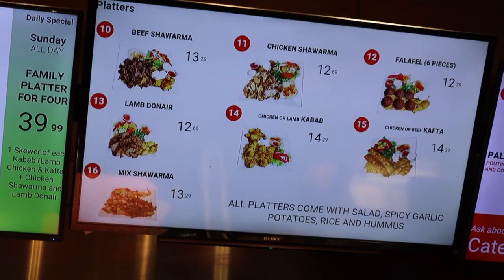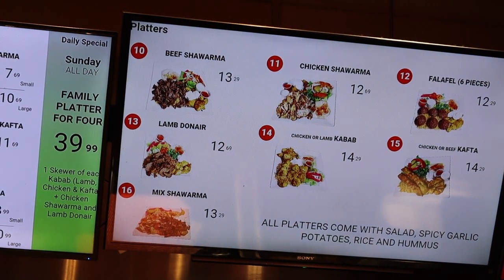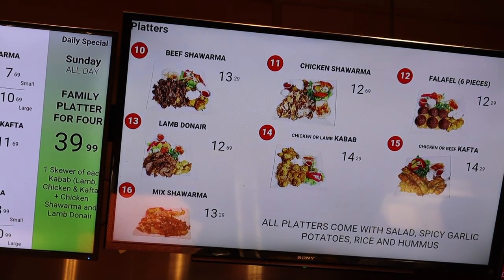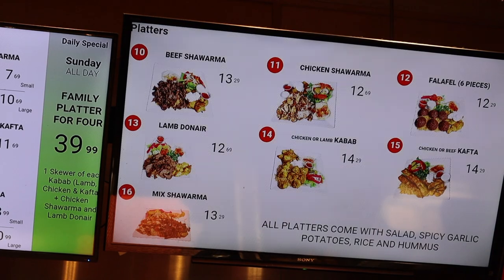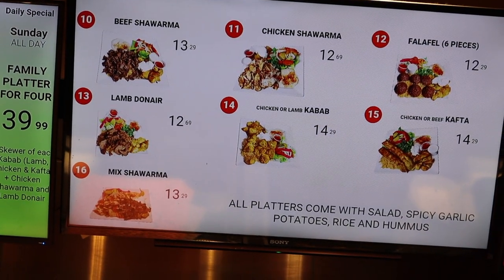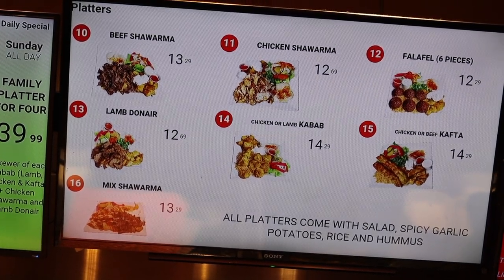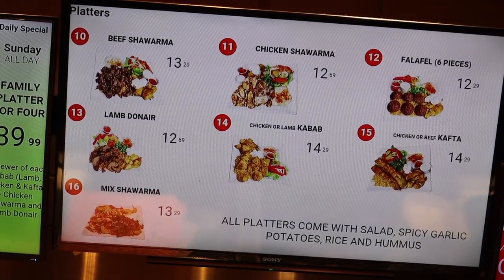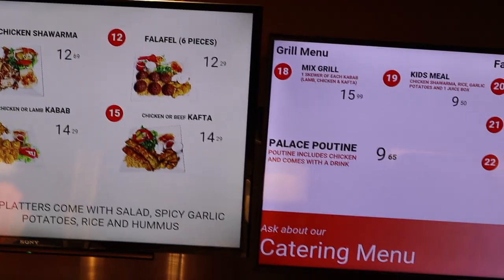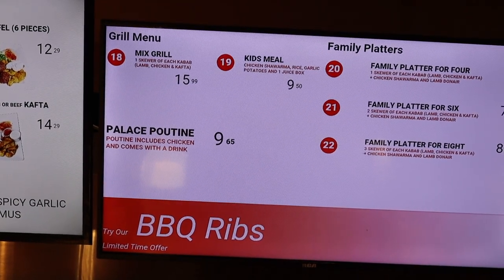On the other menu they have their platters — the same options: beef shawarma, chicken shawarma, lamb doner, chicken or lamb kebab, chicken or beef kofta, and then the mixed platter where you get a choice of two meats. Everything comes with salad, spicy garlic potatoes, rice, and hummus.